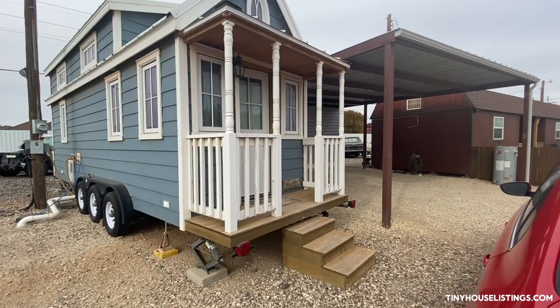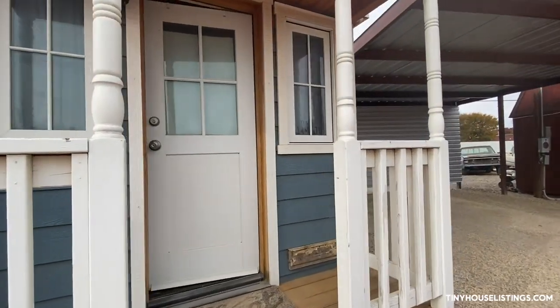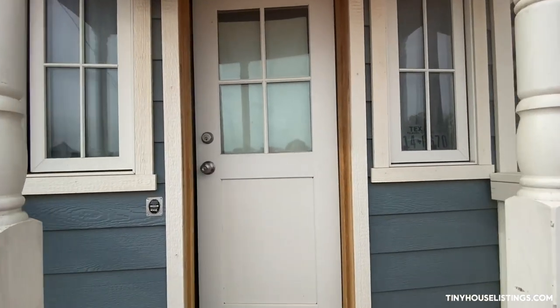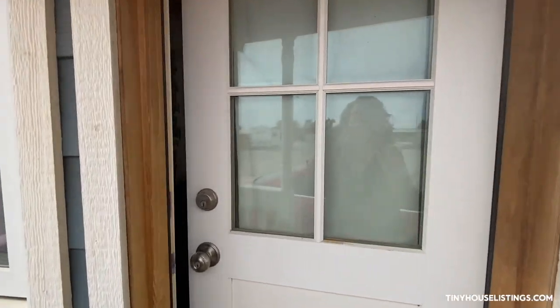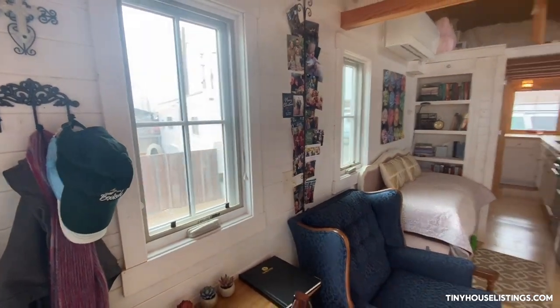My tiny house was built in Colorado Springs by Tumbleweed Tiny Homes and they drove it down to Wilson, Texas — that's where it was first located — and I've moved it once to inside the city of Lubbock.